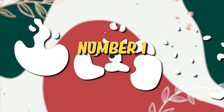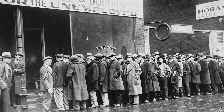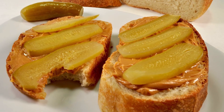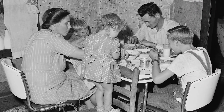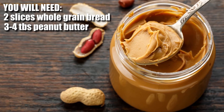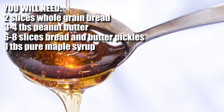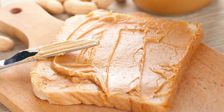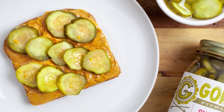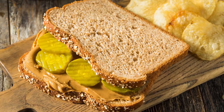Now we are down to number one: peanut butter and pickles sandwich. This combination was born during the Great Depression when Americans tried to cut corners. According to Wide Open Eats, peanut butter, pickles, and bread were the cheapest food items to find, and it was featured in Depression-era cookbooks. For this recipe you'll need two slices of whole grain bread, three to four tablespoons of all-natural peanut butter, six to eight slices of bread and butter pickles, and one tablespoon of pure maple syrup. Place the peanut butter on each slice of bread, cover the pickles with peanut butter, drizzle maple syrup over the pickles, and smash the other slice down. Give the sandwich a try!